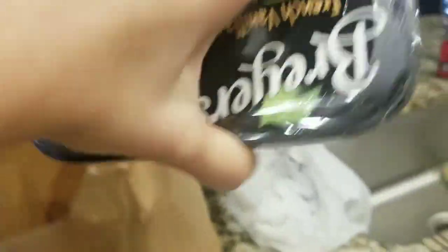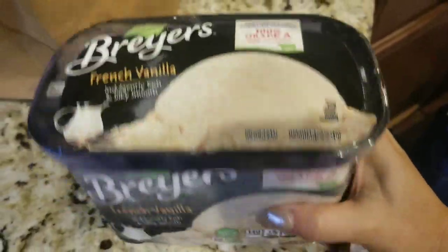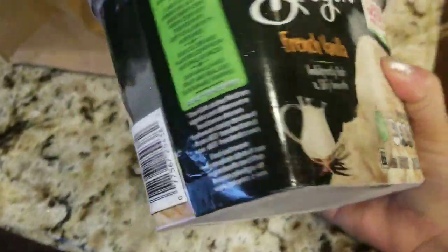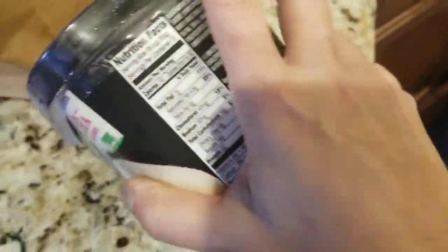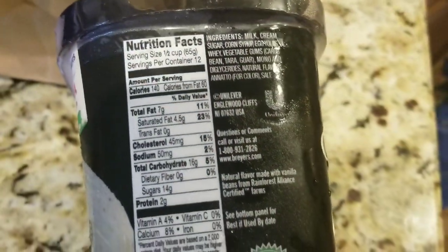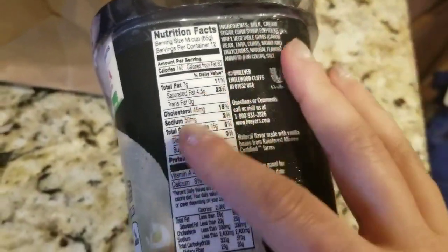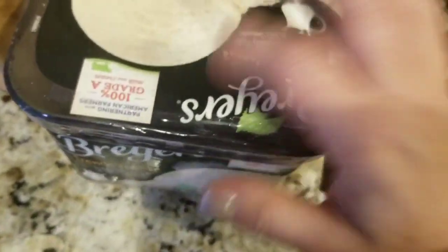I got ice cream because we're going into the weekend and the boys love their ice cream. I tend to buy Breyers. Someone had told me Breyers is pretty much one of the only ice creams where you can read all the ingredients - all natural ingredients, nothing crazy. When I do buy ice cream that's not organic or from Trader Joe's, I get Breyers and they like the French vanilla. This is getting soft, I got to put that away.